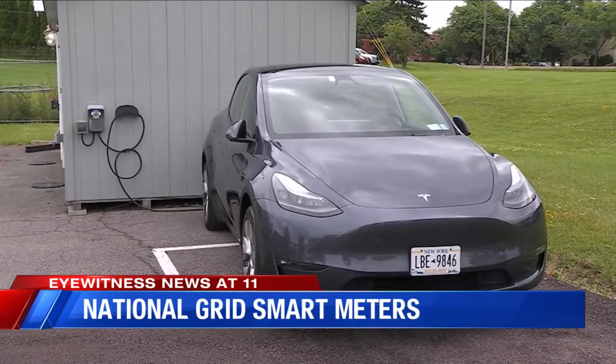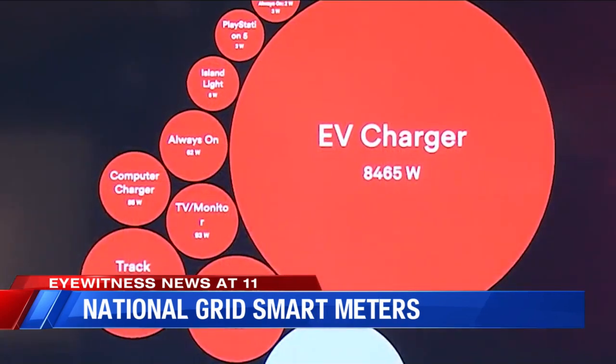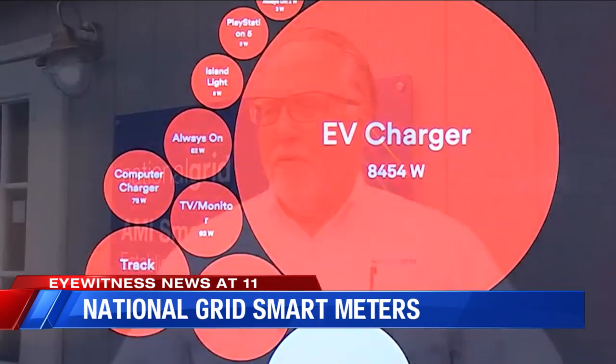For example, this Tesla charging outside is using most of the power of National Grid's smart home. The technology that currently exists doesn't give you that information.